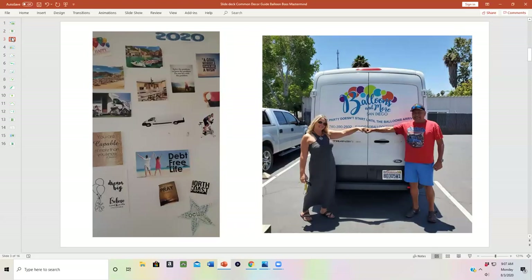What is Balloon Boss Mastermind? Well, it's set up to have you take your goals from a written goal or a vision board to reality. This is Debbie, who just retired her husband five months early to help her run her balloon business in San Diego. She put getting a van on her vision board and made it reality through training she learned from Balloon Coach live events and Balloon Boss Mastermind.